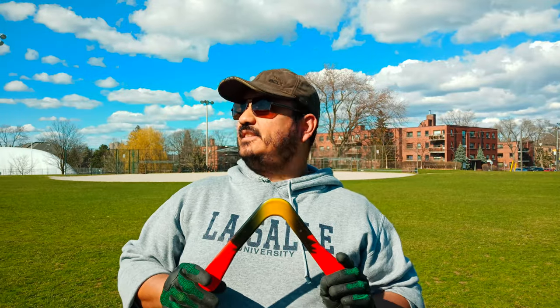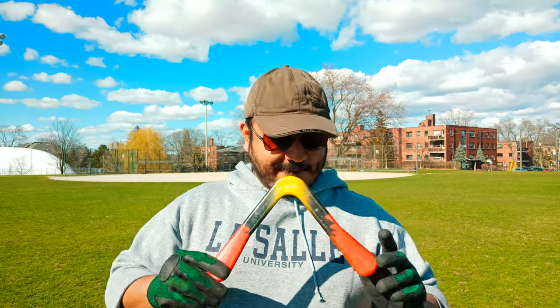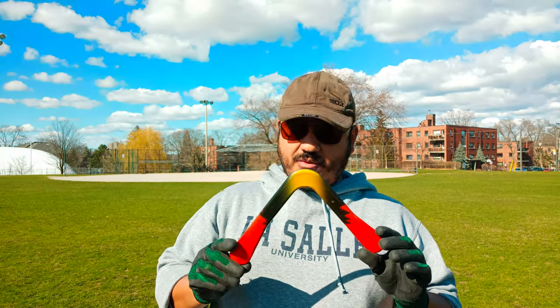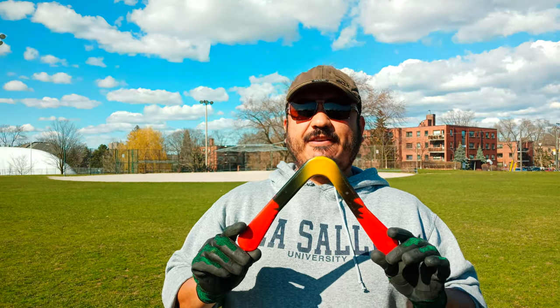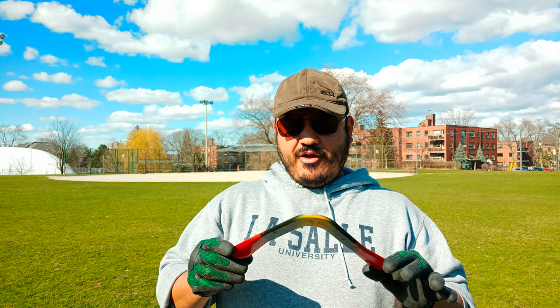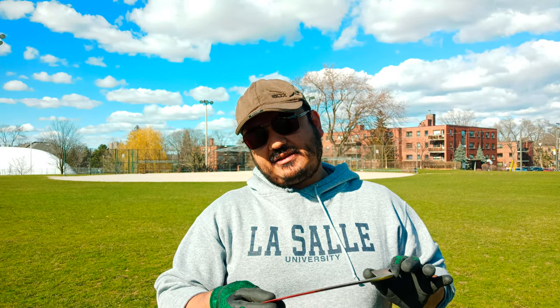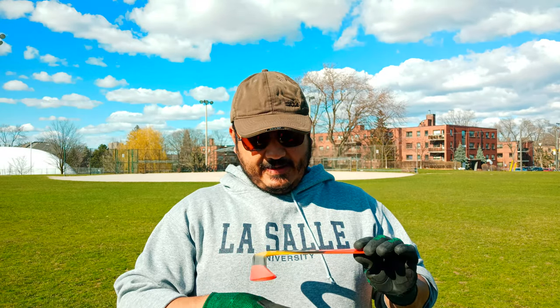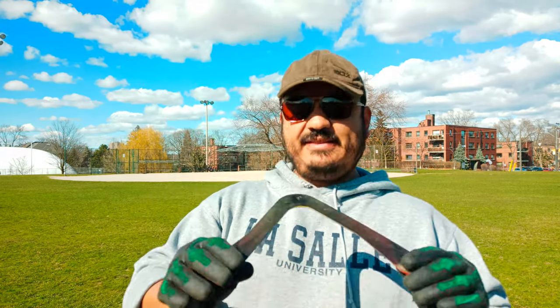There's a lot of wind gusts now, but it flew well. This one flies around 30 meters or so. This is the Fun Rang from Ranks Boomerangs, Western Australia. This is injected plastic.